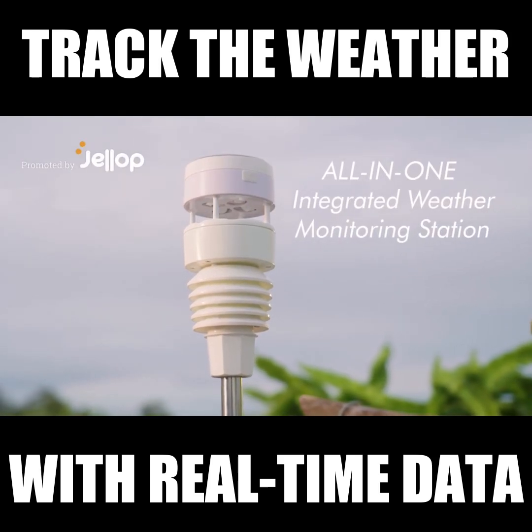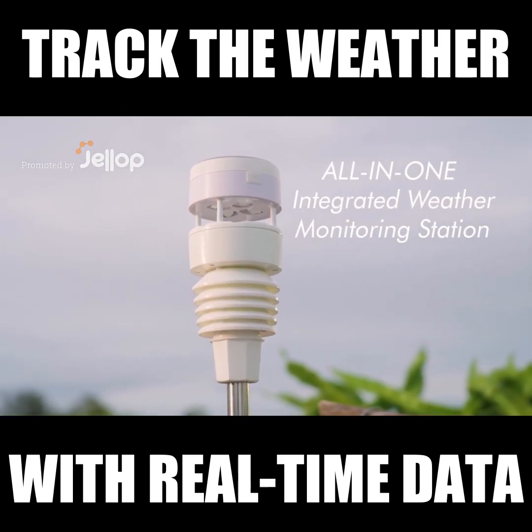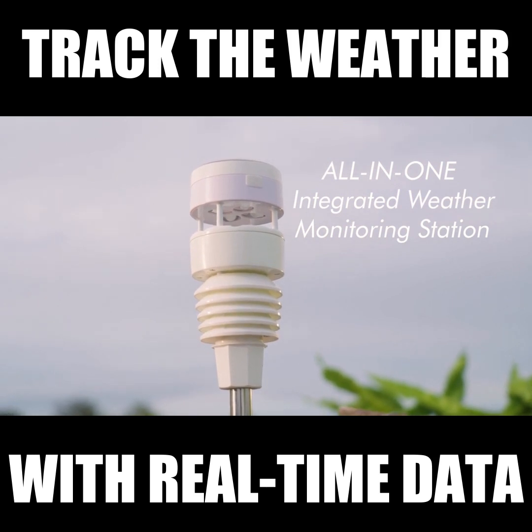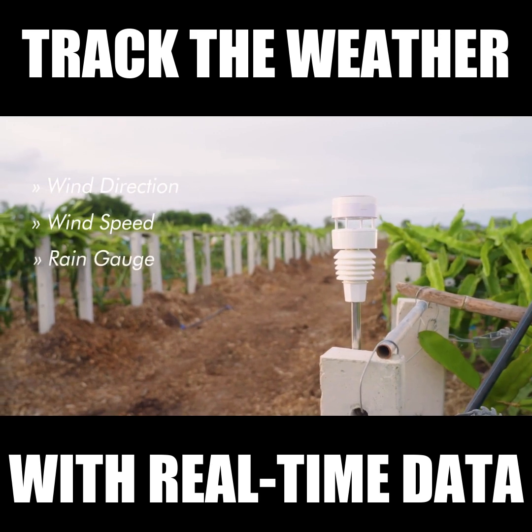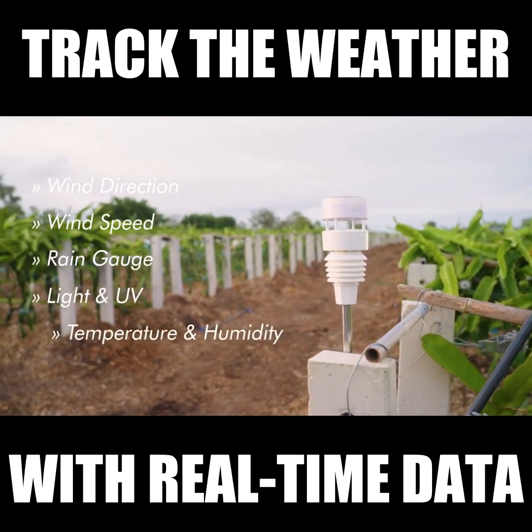Introducing the WITBOY, the all-in-one integrated weather monitoring station, with a variety of sensors to acquire the local data of wind direction, wind speed, rain gauge, light and UV, temperature, and humidity.